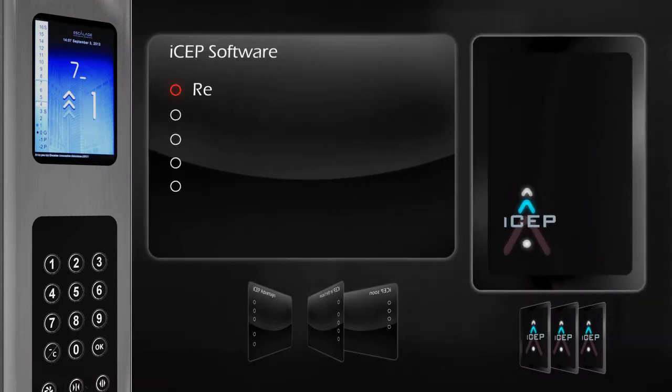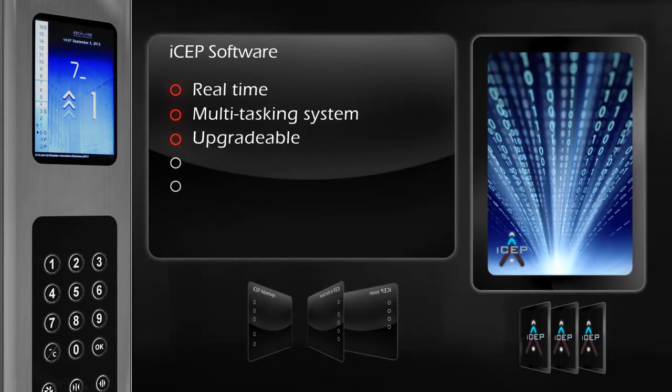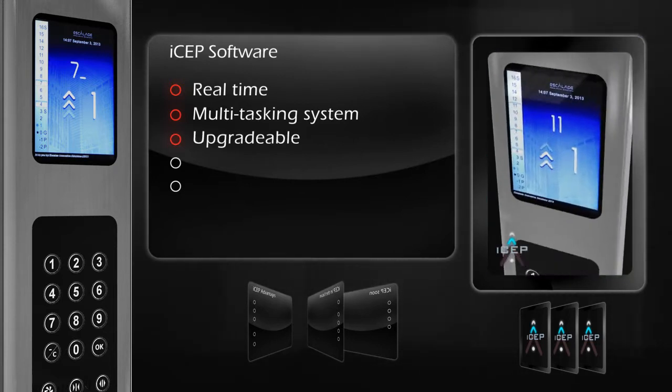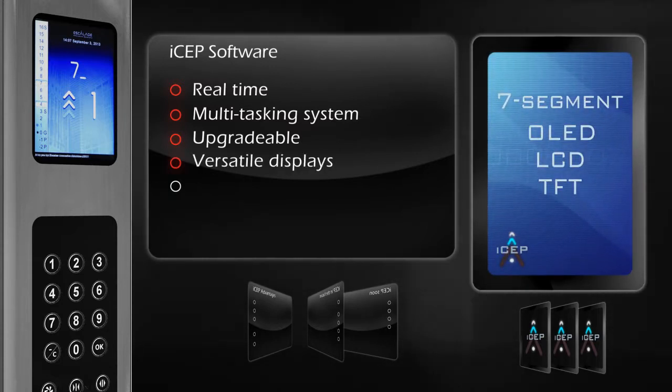The ISEP software is a real-time, multitasking operating system. With easy field upgrade capability through various options, the ISEP can drive any kind of display, and even drive multiple displays in the same cabin.